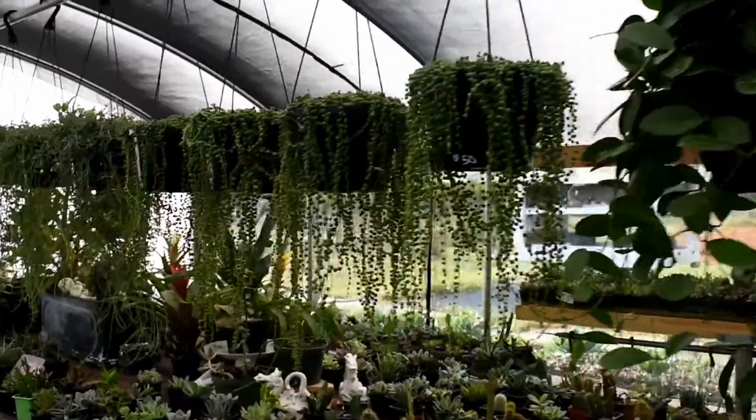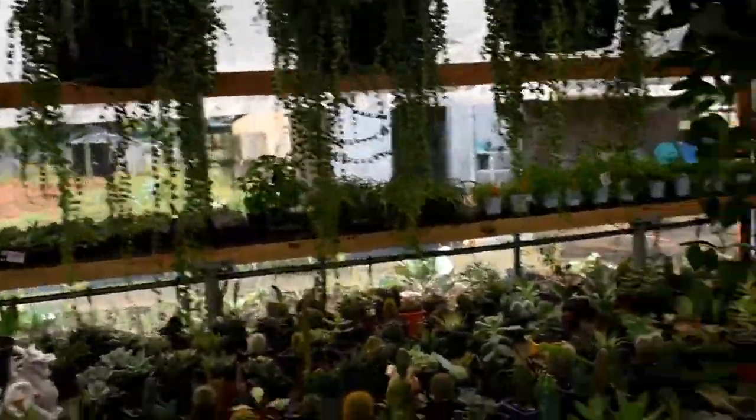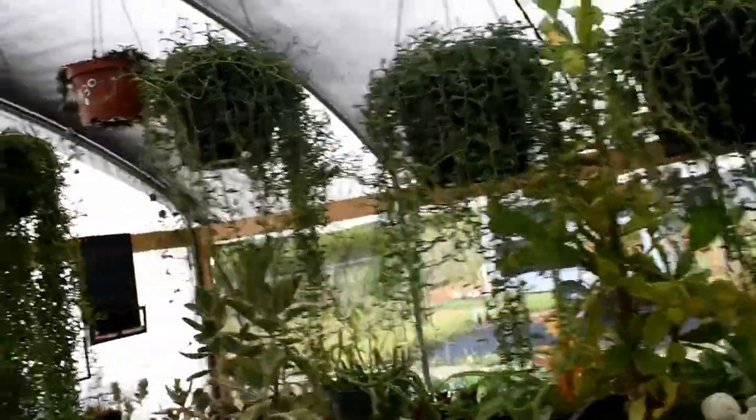Oh, he was right. Look at the string of pearls. And the string of dolphins are huge. Pretty cool.